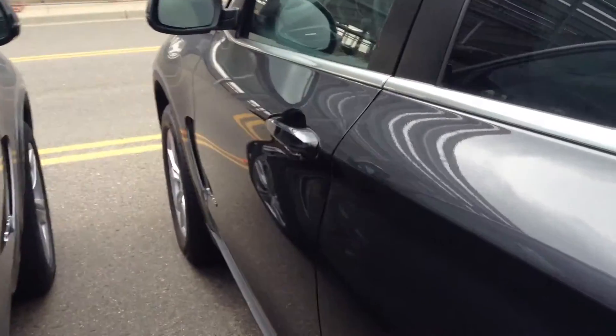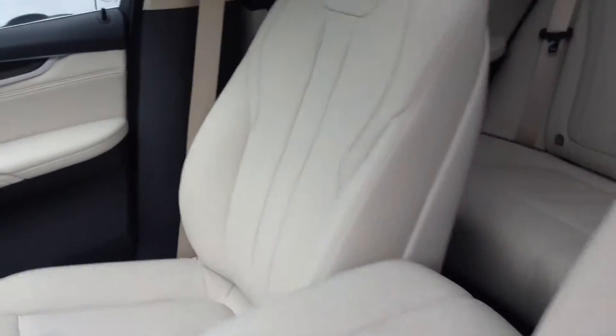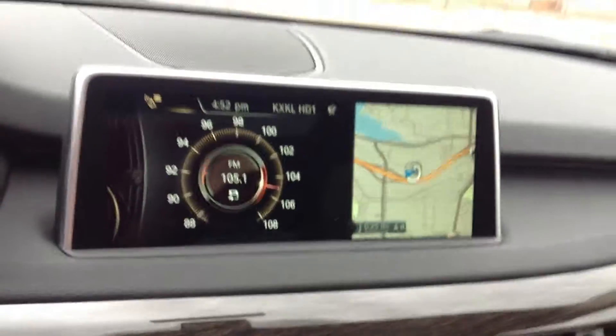I wanted to show you this one because of the interior — this is that oyster color, it's a nice light colored interior. Of course the big sunroof on it, our iDrive with the touch navigation control, navigation screen right there for you.